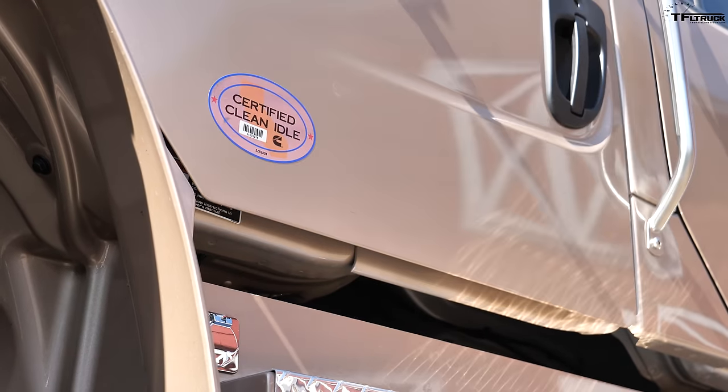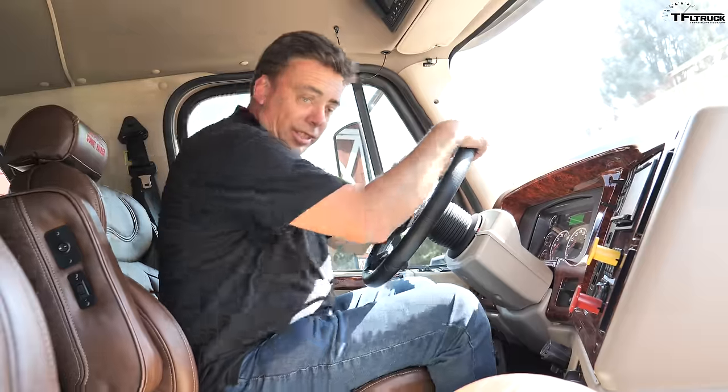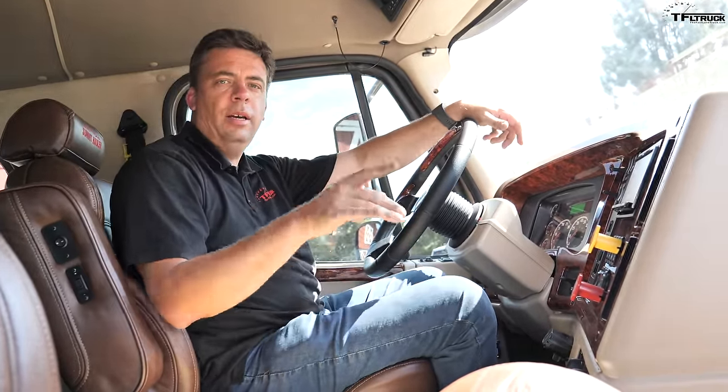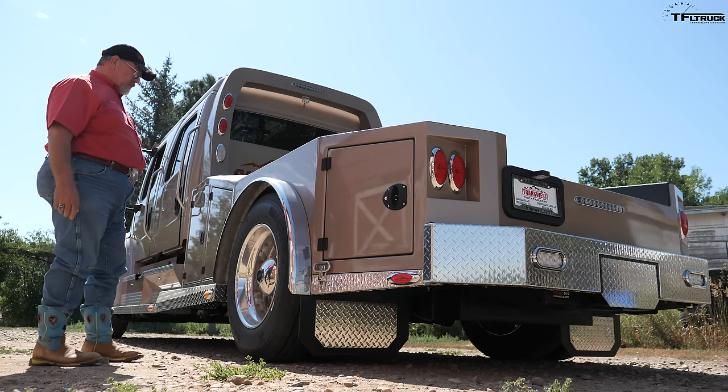A lot of one-ton dually trucks have nice interiors, but they have no comparison to this one. For example, just check out the seat air ride — this truck actually has four air systems, and I need Mr. Truck to help me explain and demonstrate it. This thing floats like a cloud. We took it in the mountains yesterday and it's unbelievable how nice the ride was.